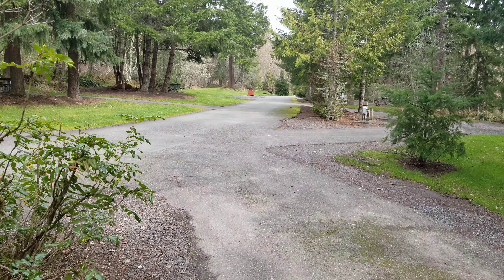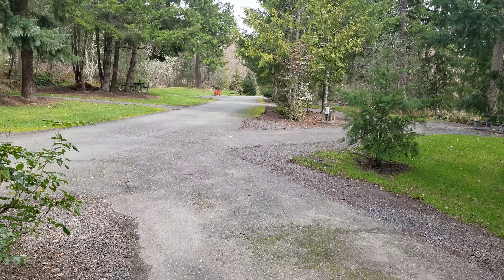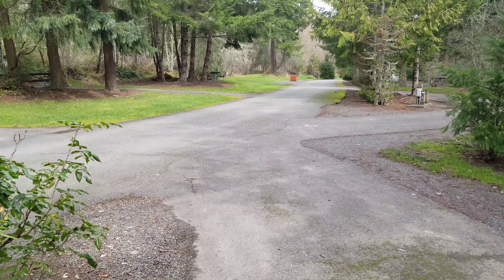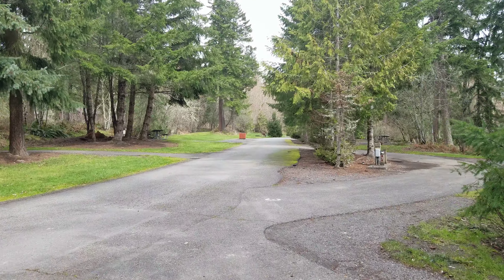Good morning guys. Here I am again at Alder Lake near Mount Rainier and this is part two of the campgrounds. So let's go take a walk and check these sights out.